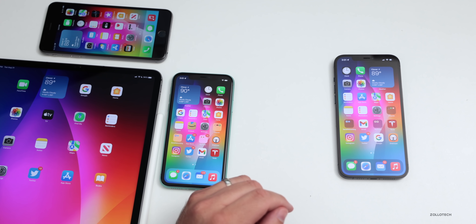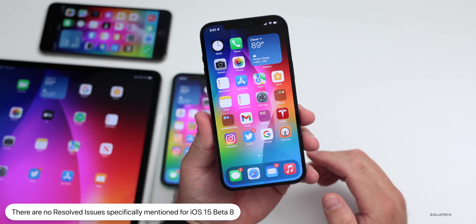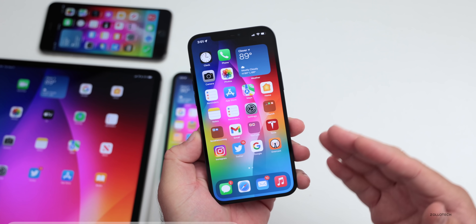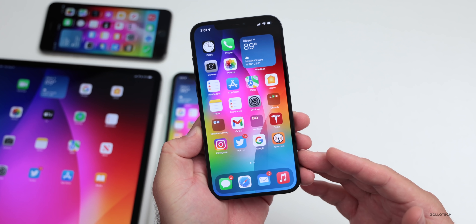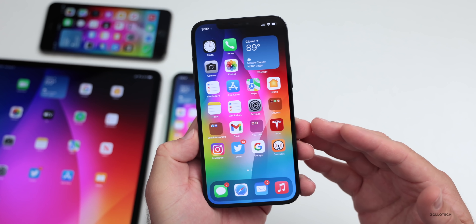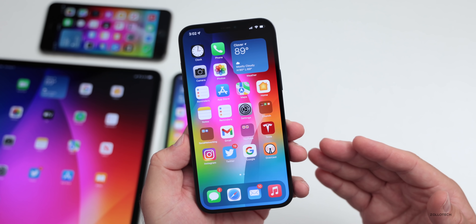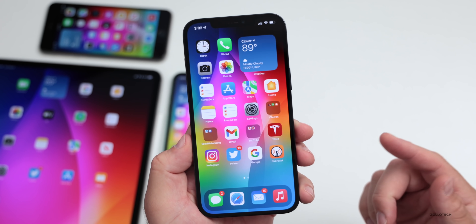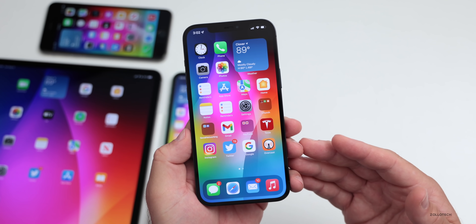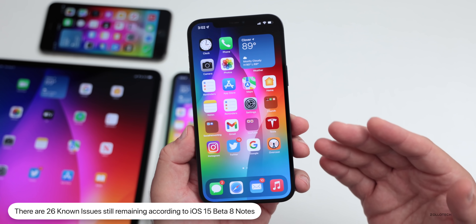As far as resolved issues, there are zero specifically mentioned in this update. That doesn't mean nothing was fixed, but nothing is explicitly called out. Twitter hasn't crashed on me since installing beta 8, but that could be a Twitter-side update — we need a few more days to know. As for other issues like green tint, no one has mentioned it to me, but since Apple hasn't specifically confirmed it's resolved, it may still be present.